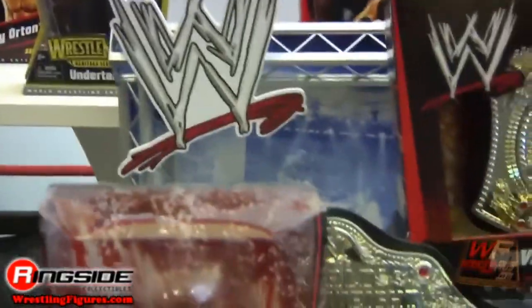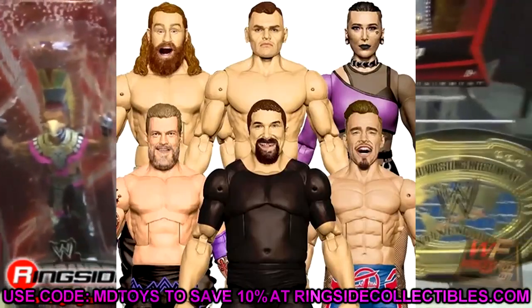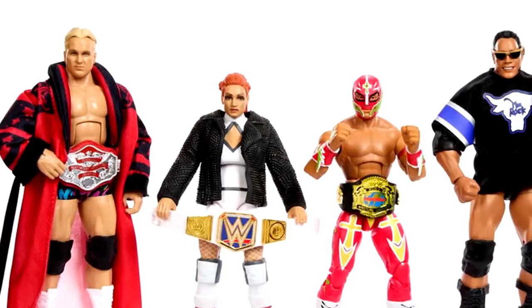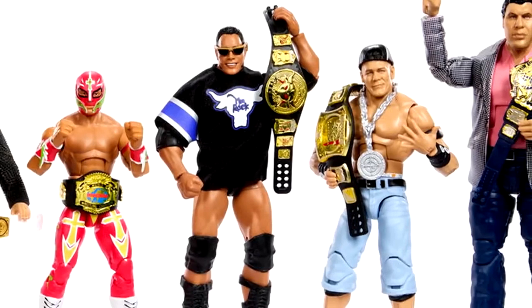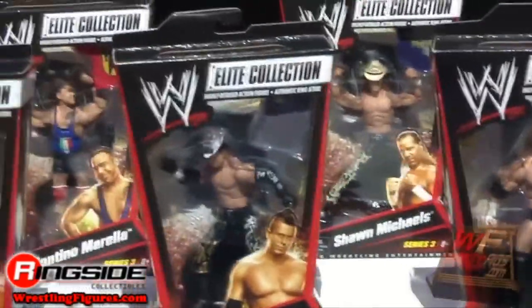At the time of recording and editing this video, Mattel's main line of Elite Collection figures has spanned 101 series with Series 102 up for pre-order. We all knew back in the day that Mattel would probably reach the Elite 100 landmark, and a lot of us were probably disappointed with the figures selected. But I always knew once we reached WWE Elite Series 100, I was going to rank every single main wave from worst to best.